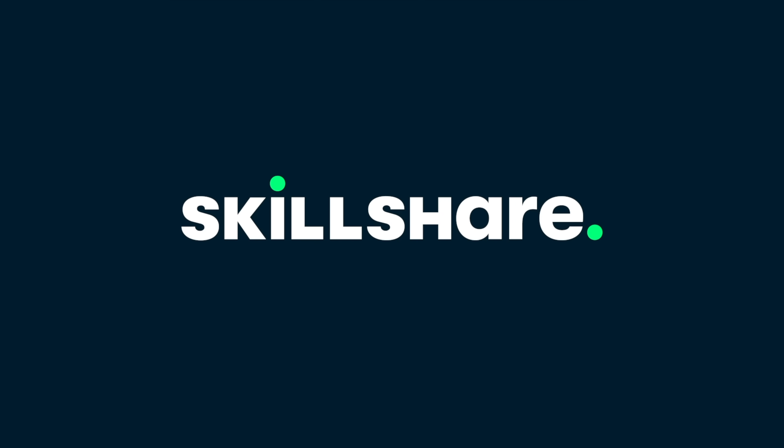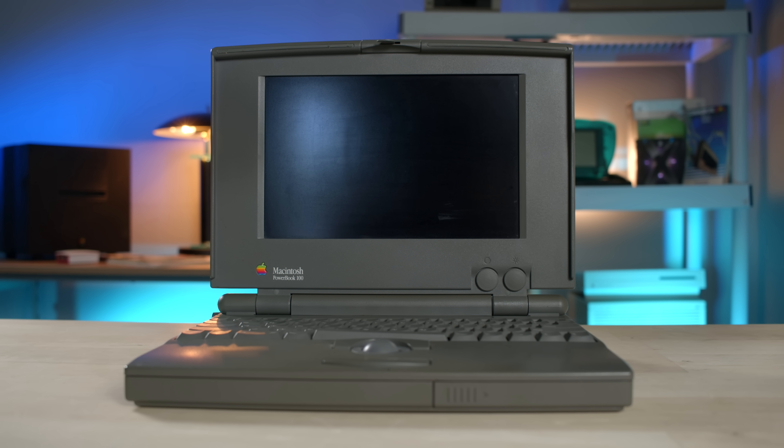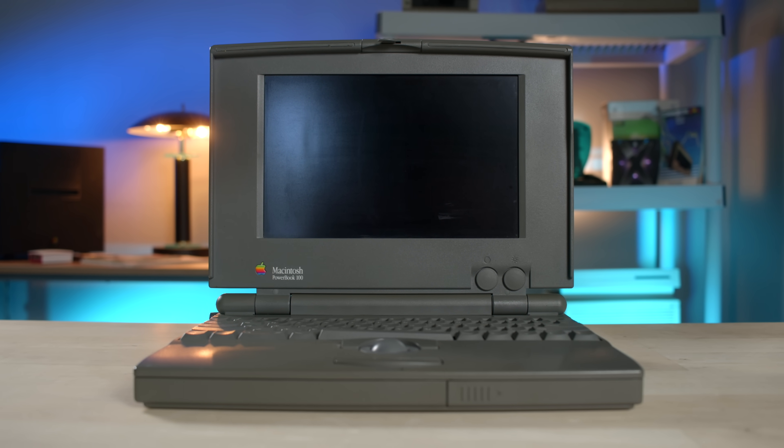This episode of Crazy Ken's Tech Talk is sponsored by Skillshare. This is the PowerBook 100 from 1991 — Apple's first notebook product they ever released.